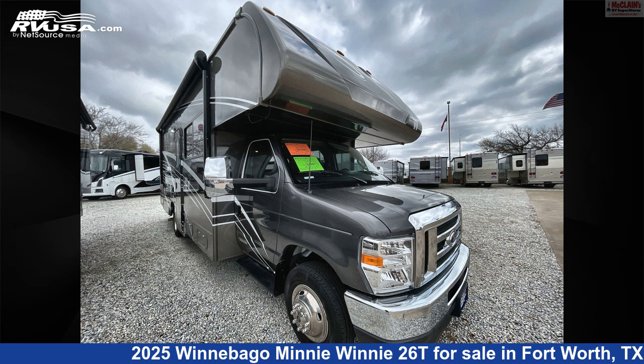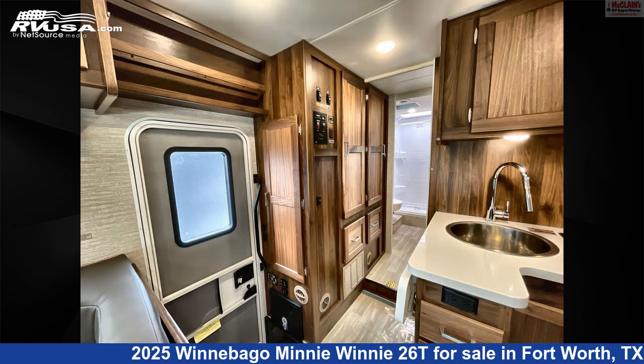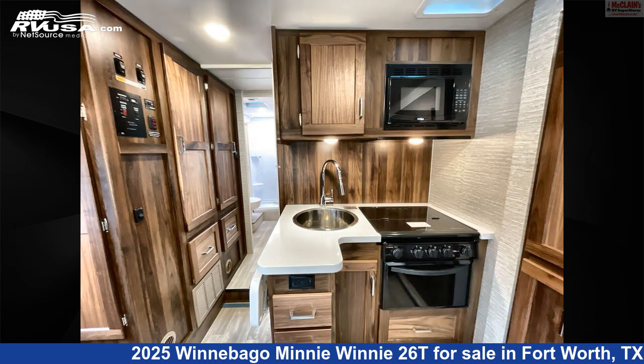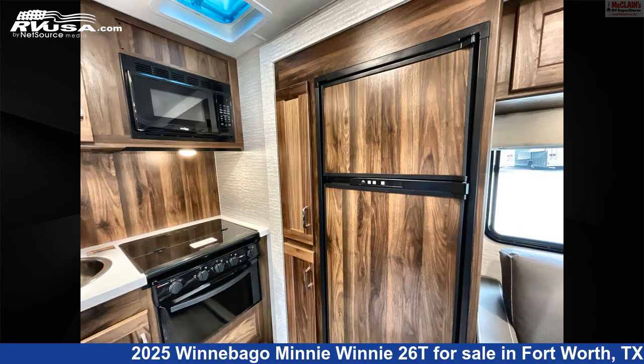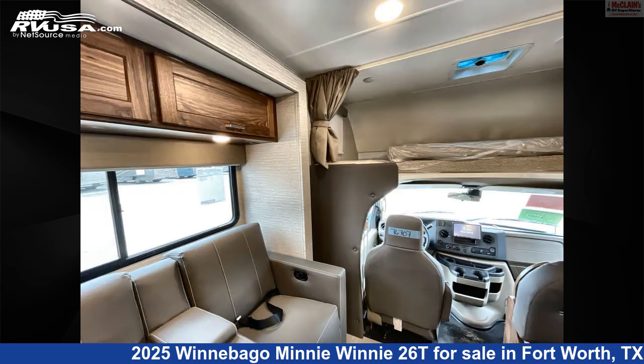This 2025 Winnebago Mini Winnie 26T is a Class C RV. It is located in Fort Worth, Texas, 76140 and is offered for sale by McLean's RV Fort Worth. Click the link in the video description to visit RVUSA.com and see more photos as well as the current price.